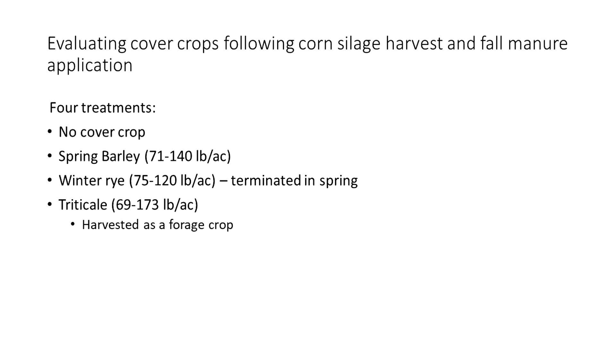In this system, we have a corn silage harvest where all of that plant biomass is removed. Then we have the fall manure application, and following that application we plant cover crops. We plant either spring barley, which will winter kill in Wisconsin but has pretty good growth, or winter rye, which we have to chemically terminate in the spring. We also have triticale as a harvested forage crop, but I won't be talking about that today.